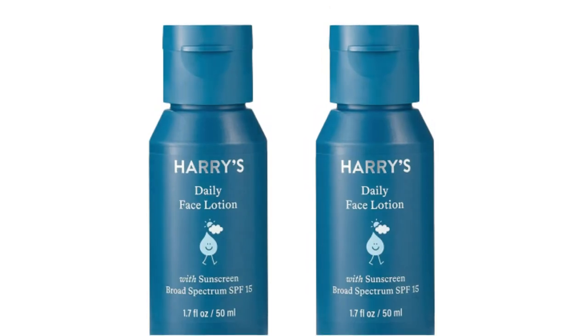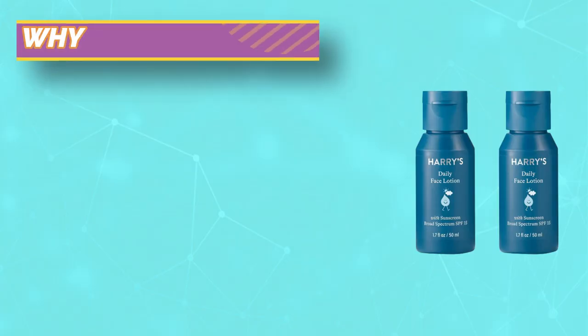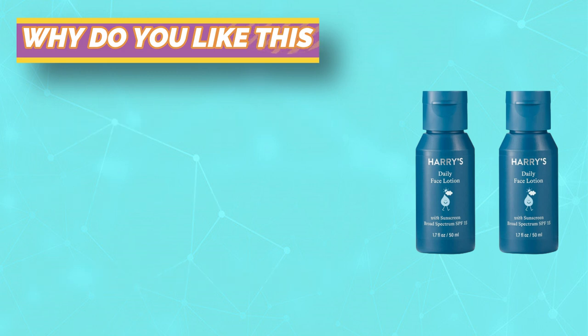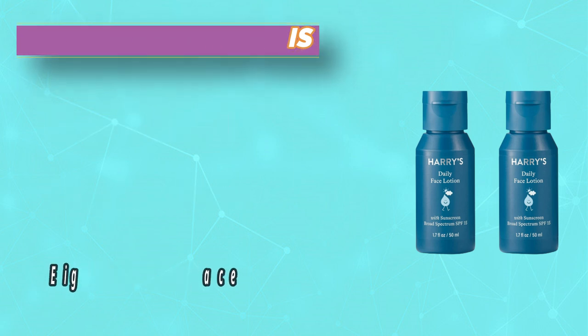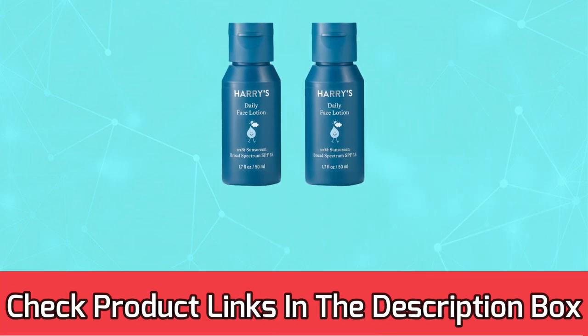Unique formula formulated with a special zinc oxide — our face moisturizer reduces shininess, stickiness, and residue. We're a brand you can trust. Publications such as GQ, Esquire, and Men's Health stand behind the quality of our products and believe we offer innovative men's skin care products at an affordable price. For current prices and discounts, check the links in the description box.